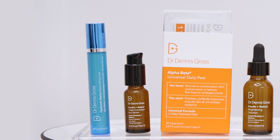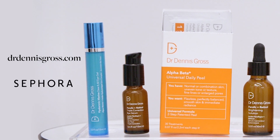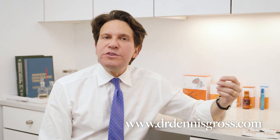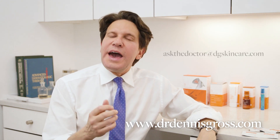All of these products are available online at drdennisgross.com and in store at Sephora. For more information about why your skin thins in the first place, check out my video called 'How to Tell if Your Skin is Thinning and How to Fix It,' and email me any questions or comments at askthedoctor@dgskincare.com.